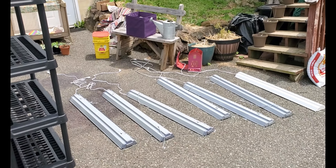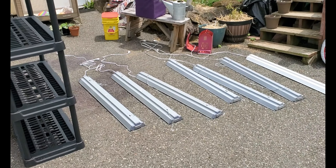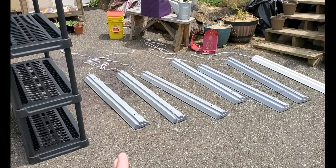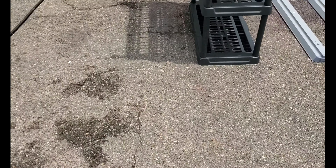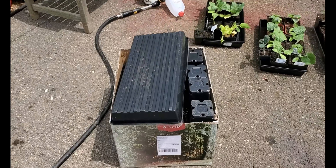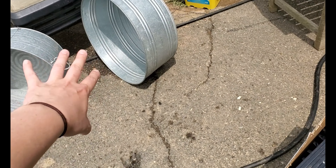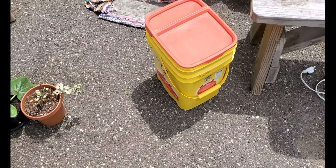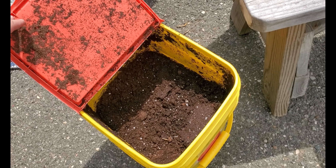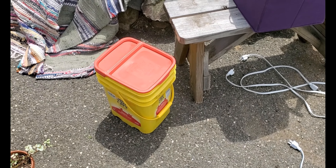So we pulled all of the shelf stands out — both of them — hosed them off, and sprayed them with neem oil. We hosed off all of our lights and sprayed those with neem oil too. We took all of our extra seed containers, put them in tubs with Dawn dish soap, and washed them all out. And we went to the soil that we've been using and sprayed that as well, just in case these are potting soil mites. Quite an adventure today so far.